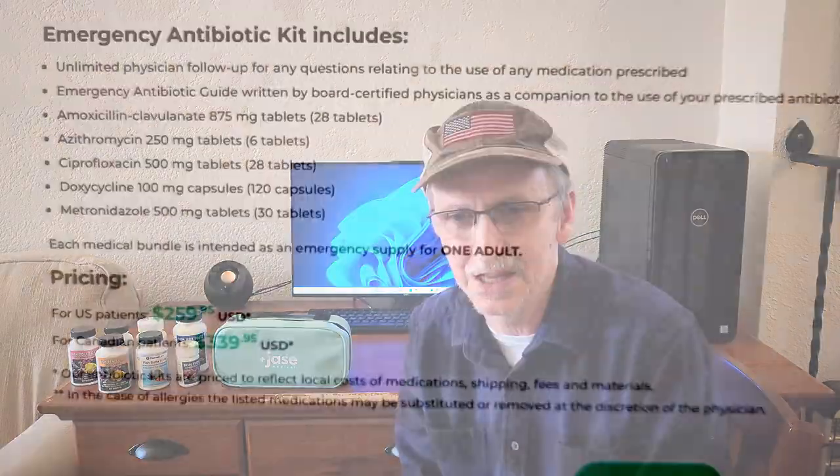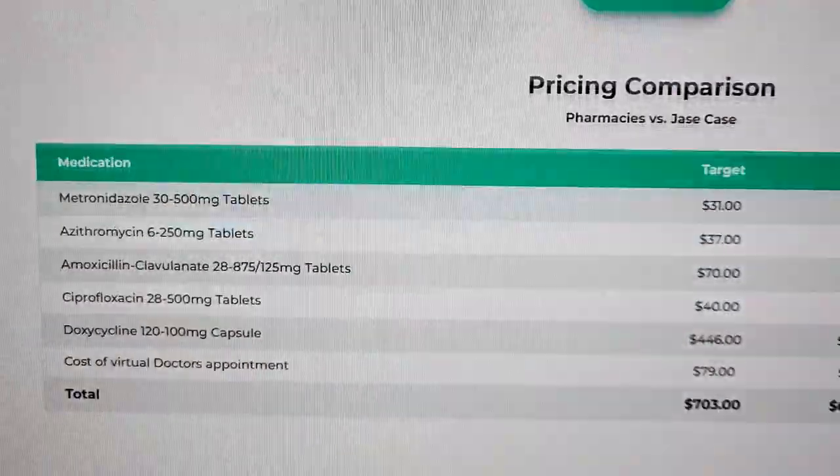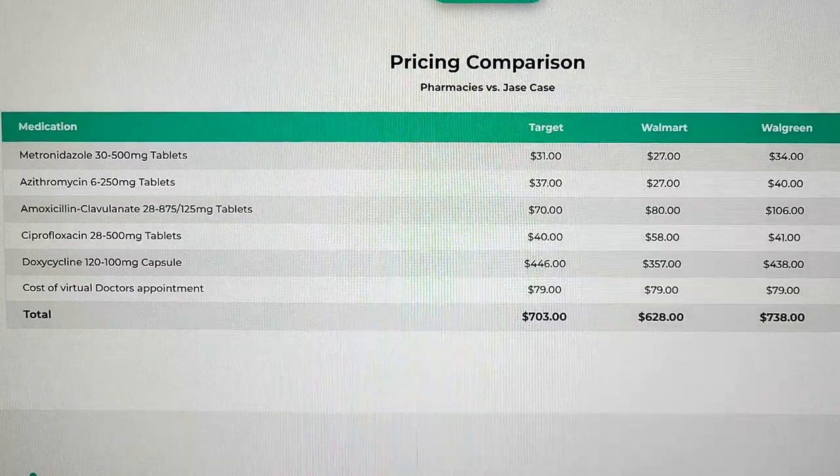The process of buying the kit is simple and fast — it took me about five minutes. I went online to their site and found the kit costs $259 in the United States, at least at this point. At the bottom of the page they compare that price with other pharmacies and they appear to be very competitive. The next step was to add some basic medical history information, which wasn't all that extensive.